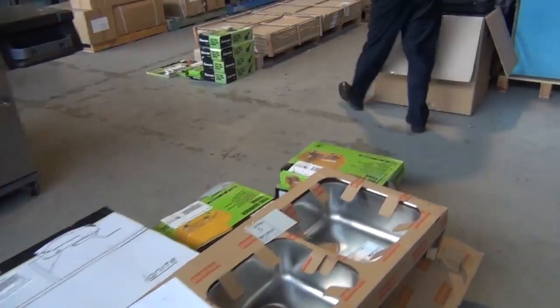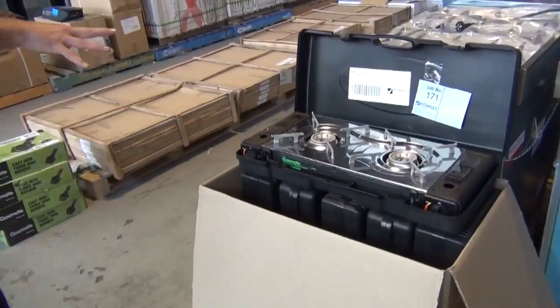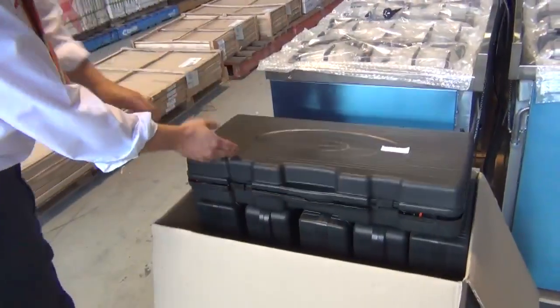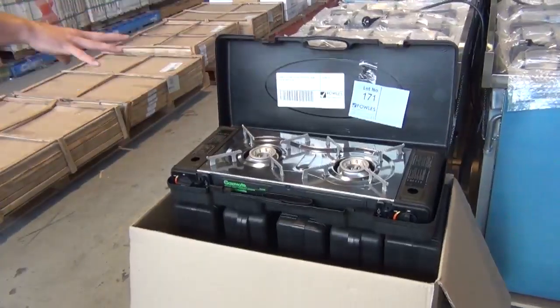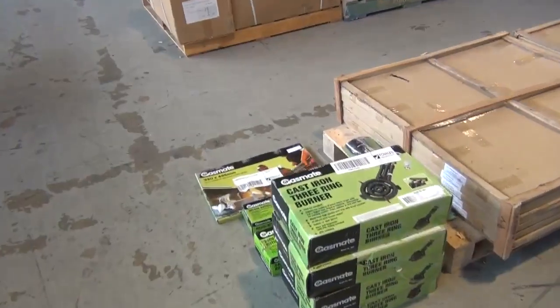Got some miscellaneous camping gear here. We've got the Gas Mate portable cooktop there. They won't go for much, they'll be good fun. They're not bad too — if you're doing a reno of your kitchen and you haven't got a cooker, you can make sure you still get dinner happening while the stove's been pulled out. So they're not too bad.